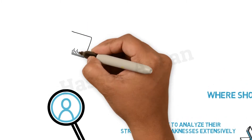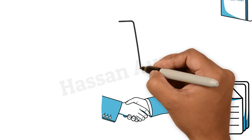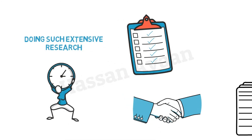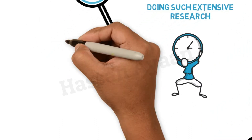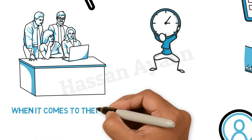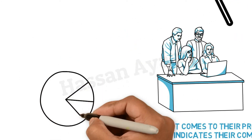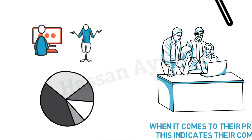Stakeholders are contacted directly, and the information is obtained directly from them. As a result, you can form an accurate opinion about the company. Doing such extensive research, however, can take quite a lot of time. That is why it is important to choose the right stocks. Ensure that you consider their management effectiveness and whether they invest in research and development. When it comes to their product line and services, this indicates their commitment to the future. You may also want to check their reputation in terms of employee and customer satisfaction to determine if they have a strong or weak organization.